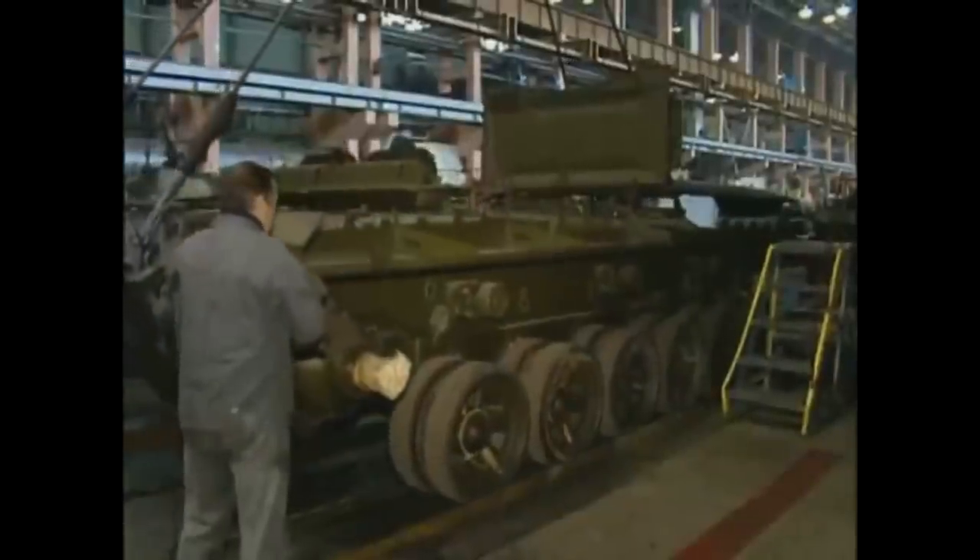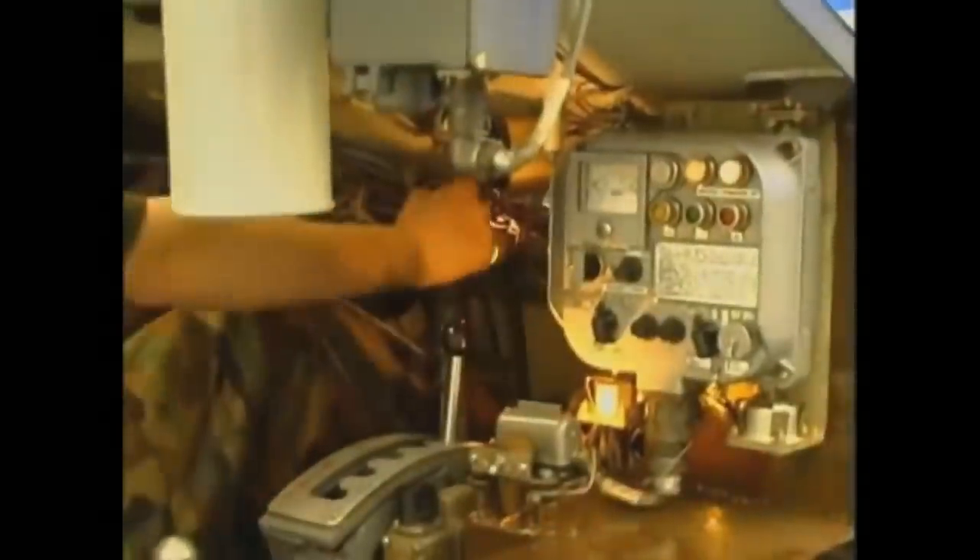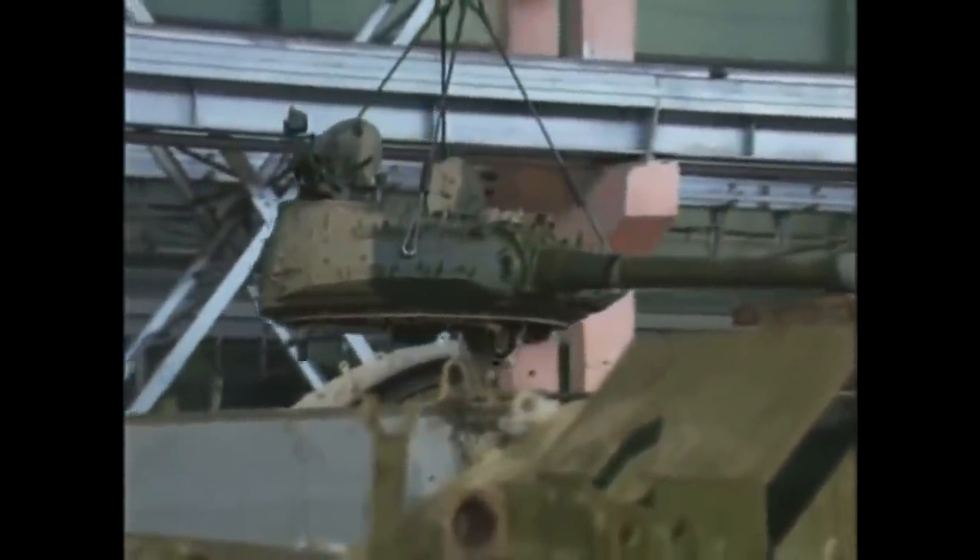Compared to all T-80 tanks Russia had, its mobility was rather poor. It used the same engine the T-72B used, which had 840 horsepower compared to the 1100 or 1250 horsepower gas turbine engines the T-80 tanks had.